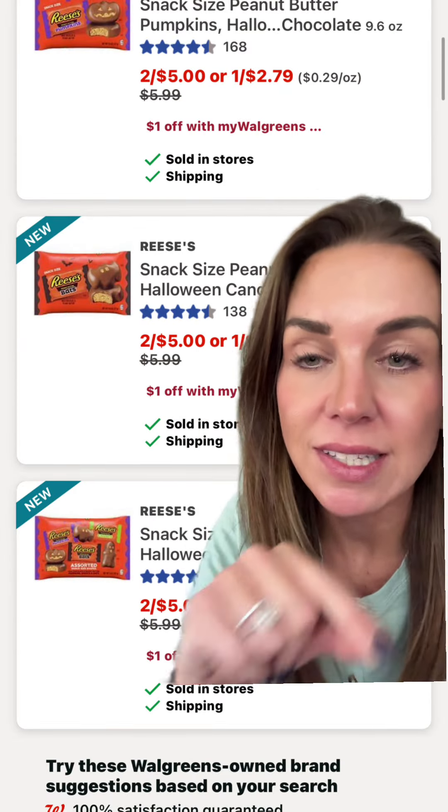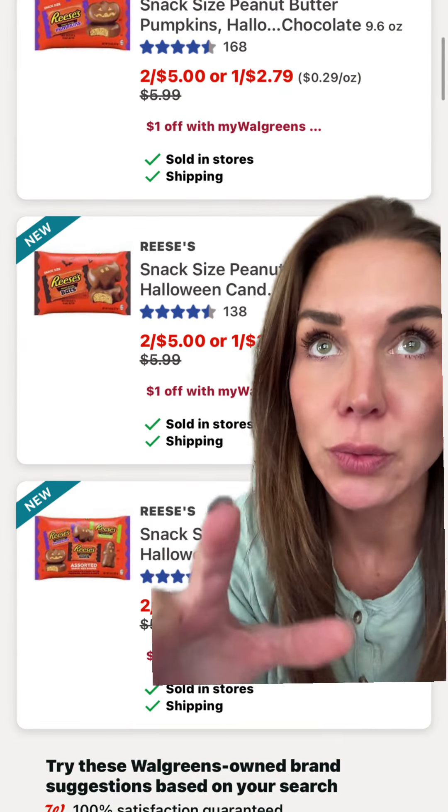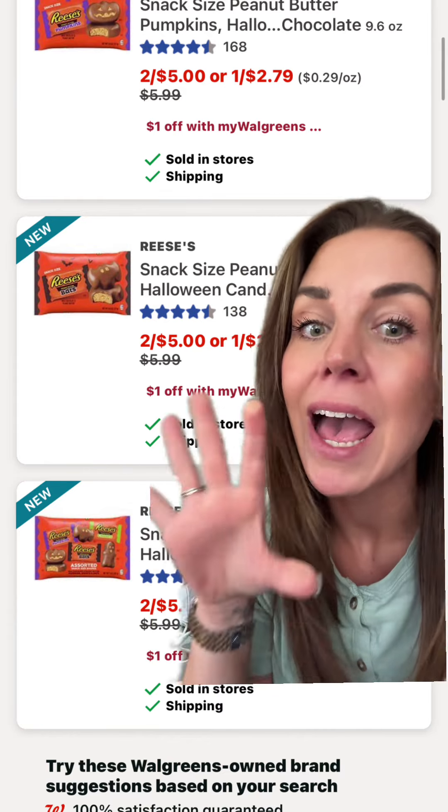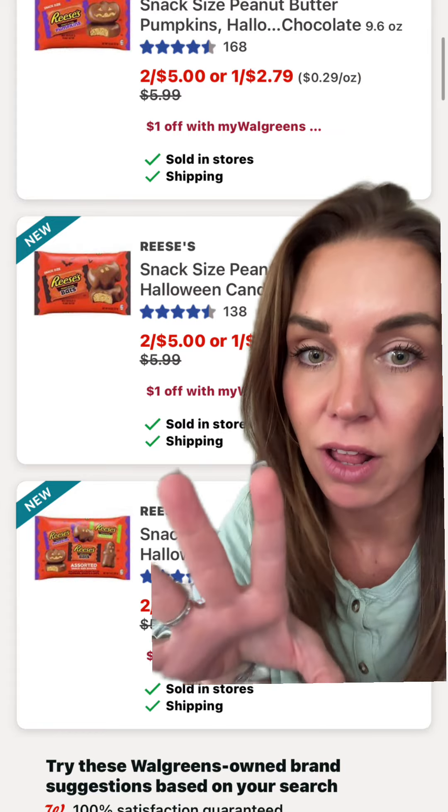Hey y'all, I know it's been a while since I've done a coupon, but I need you to run to walgreens.com and schedule a curbside pickup. Absolutely, right now — today's the last day. You cannot miss out on this.